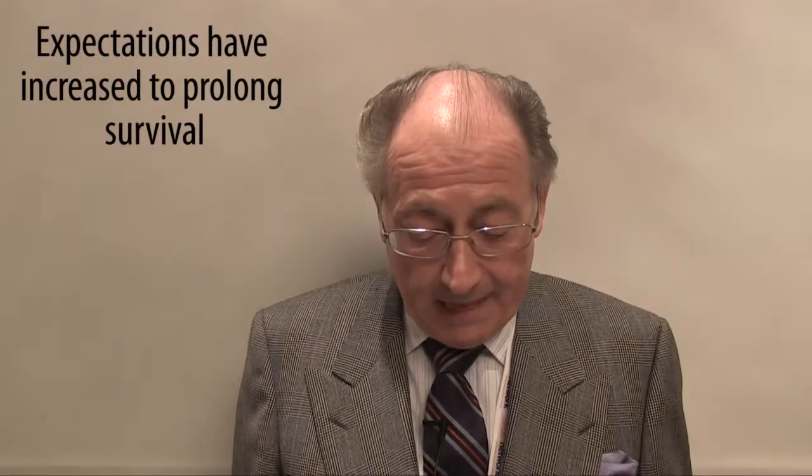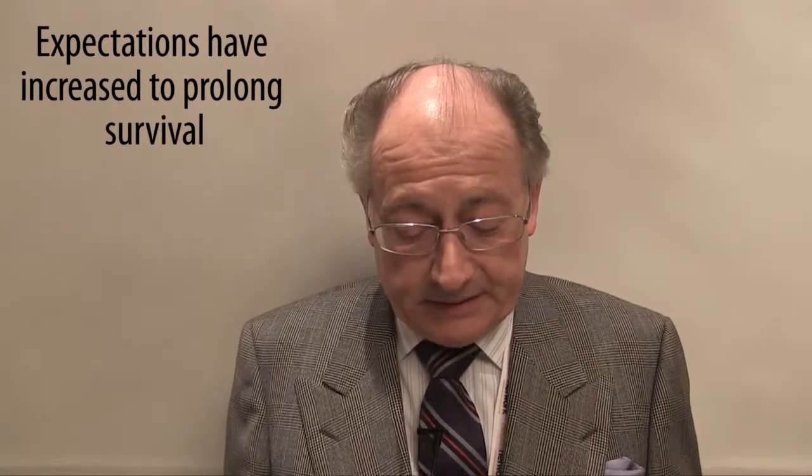At the same time, expectations have increased to truly prolong survival. This all feeds back into early development and the profile of the drug candidates we consider sufficiently active and safe.